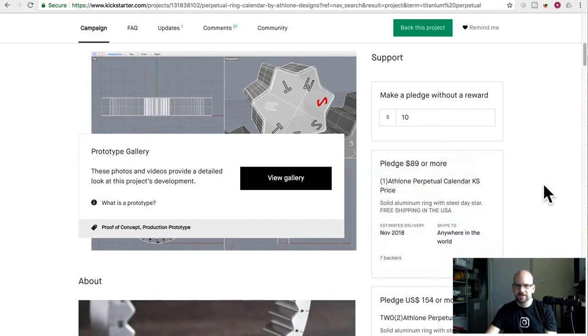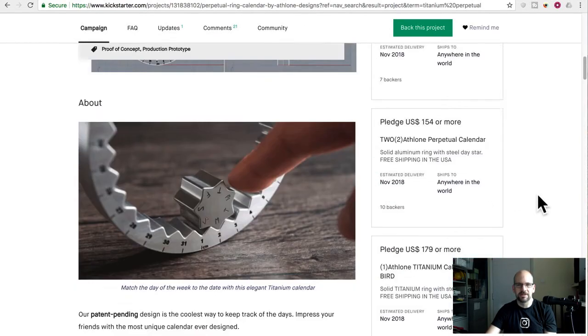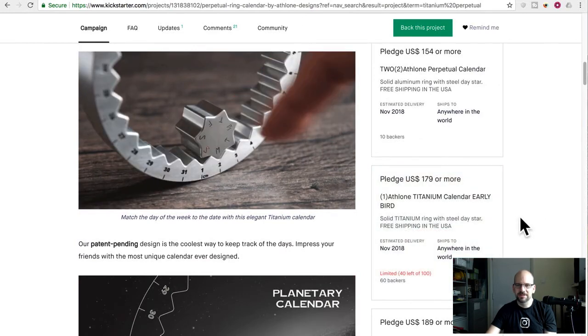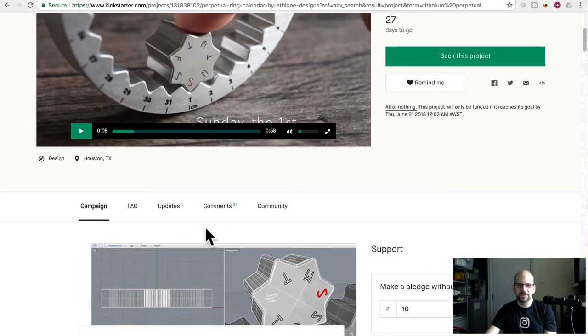For the aluminum one, $89 — that's still pretty crazy. Titanium is just overpriced anyway; I don't know what you need titanium for. And this is steel anyway, so what the heck. Rip off, rip off, rip off.